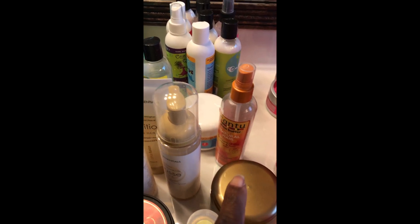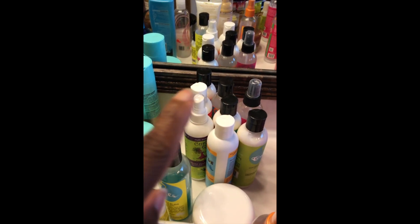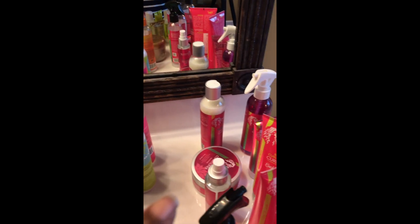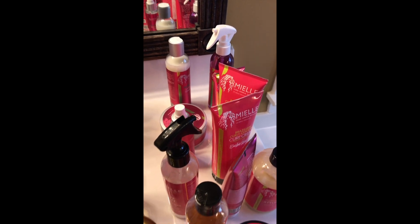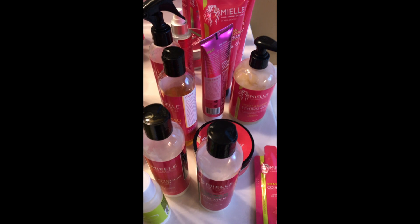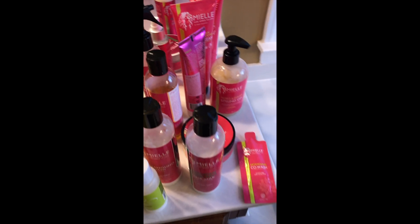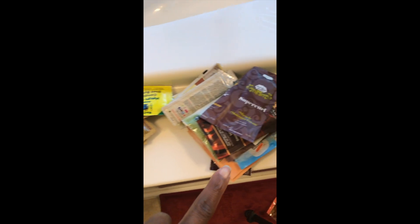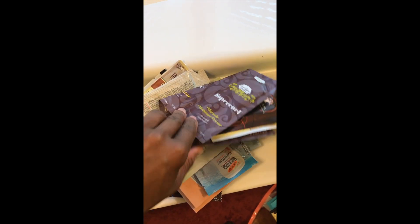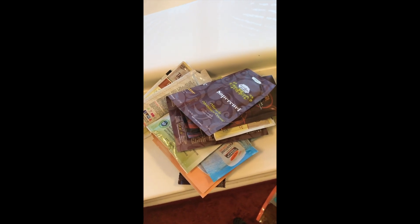Got some Carol's Daughter right there, the Curls line, and as you can probably see, my favorite products of all time — Myo Organics. Right here I just have some oils, and then some other little sample products that I'll eventually try.